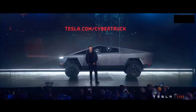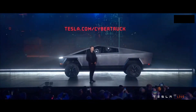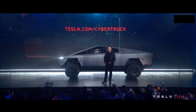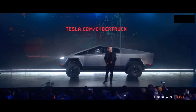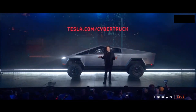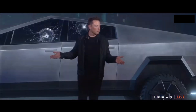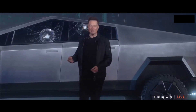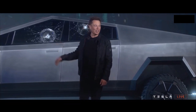You can order now if you would like at Tesla.com/cybertruck. We're going to be offering rides in this all night. Yeah, don't mind the glass.